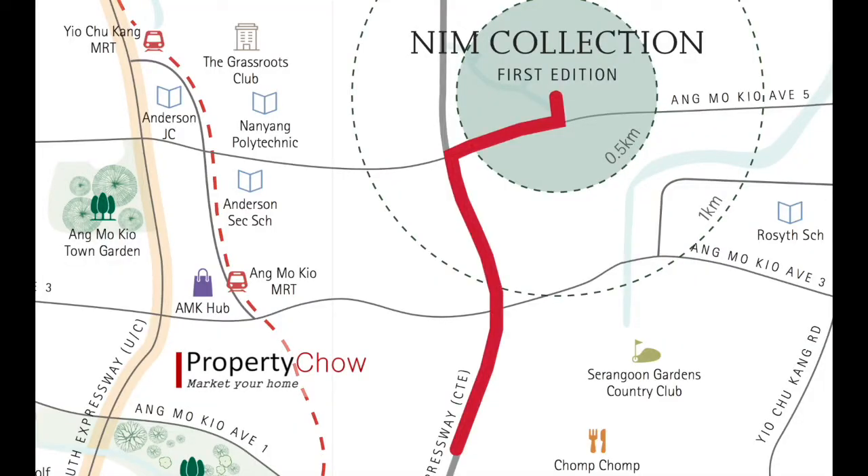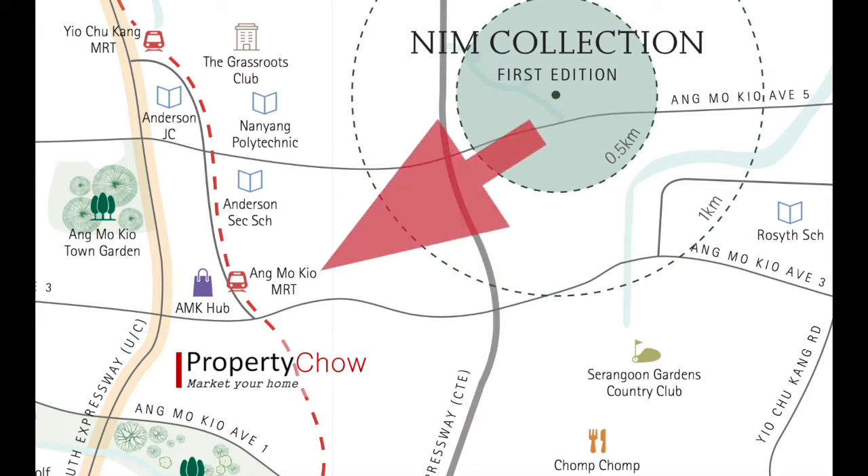Just a 2 minutes drive away is CTE, bringing you directly to the city. And just a 7 minutes drive away is Ang Mo Kio MRT station.